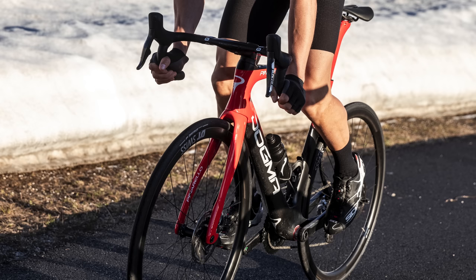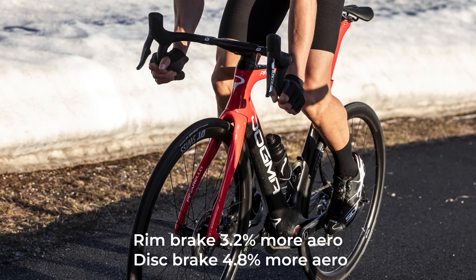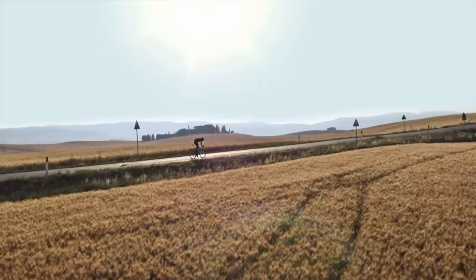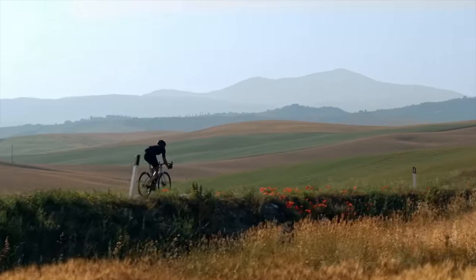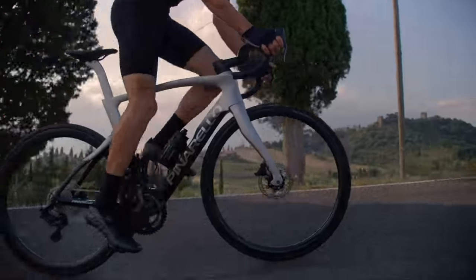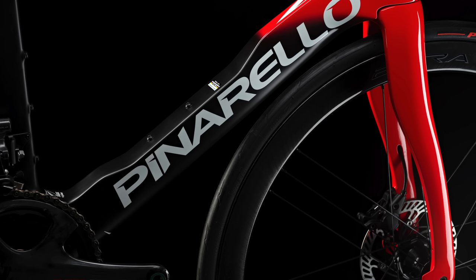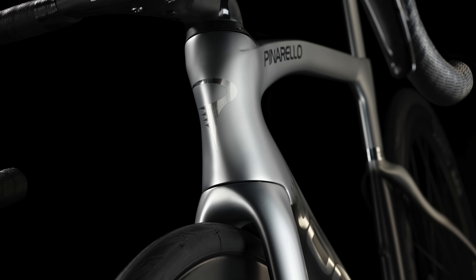Pinarello is claiming the rim brake version is 3.2% more aero, while the disc frame improves by 4.8%. There's no indication of how the rim and disc versions compare to each other, which would be fascinating to see. The aero improvements are due to a brand new fork and dropped rear stays designed together to better channel air past the frame. Pinarello even claims the new underfork acts as a sail in certain crosswind conditions to help forward motion, with no drag until air has traveled halfway past the frame.